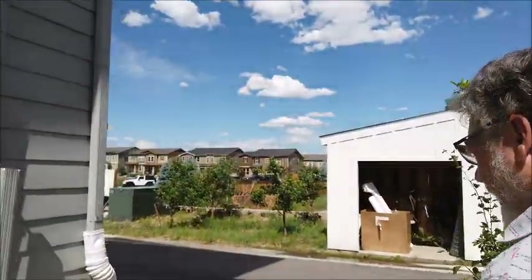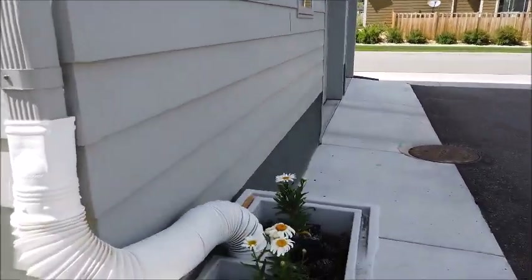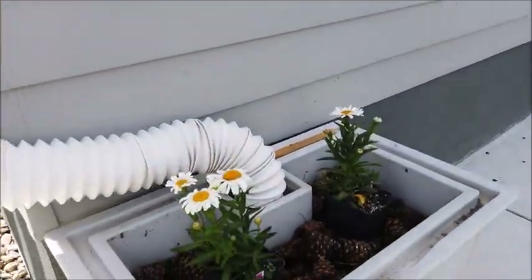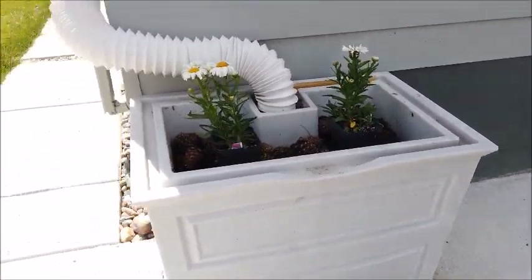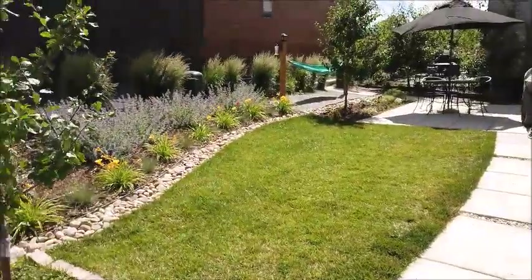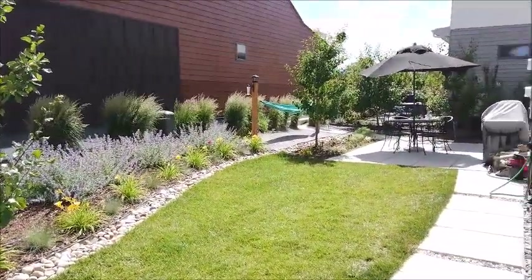And you conserve water here too? Yes, we have a rain barrel here which collects water from the roof and we use that to water the lawn and the plants. So you take the water out with a hose down there? So you don't have a sprinkler system? No, just drip irrigation for the flowers.